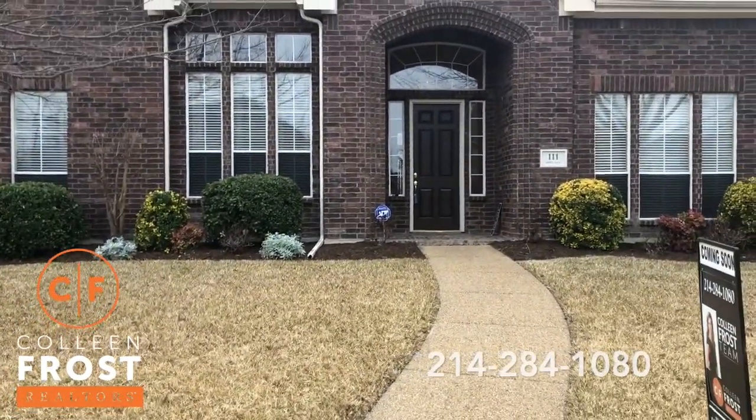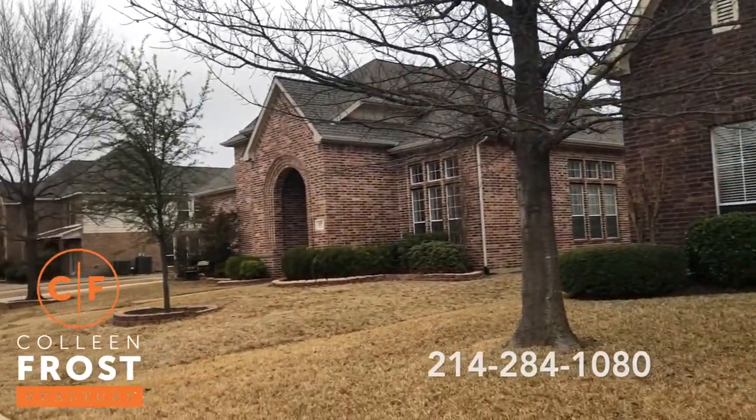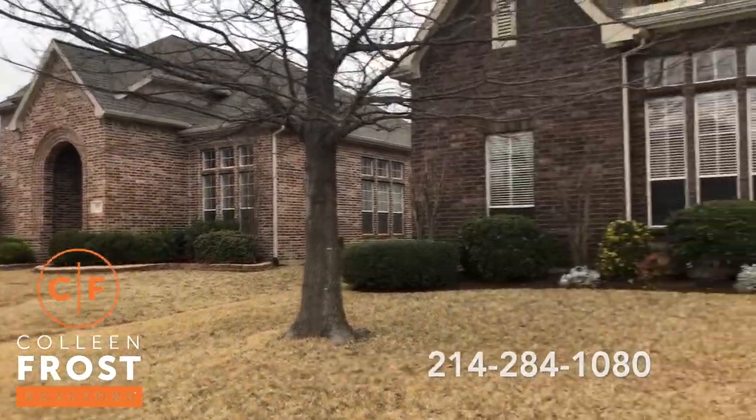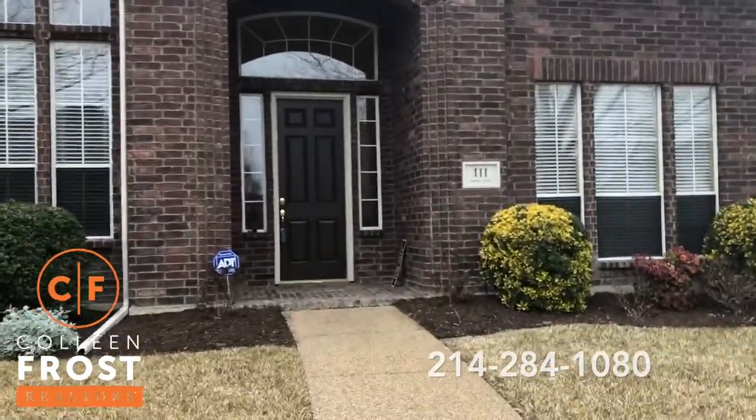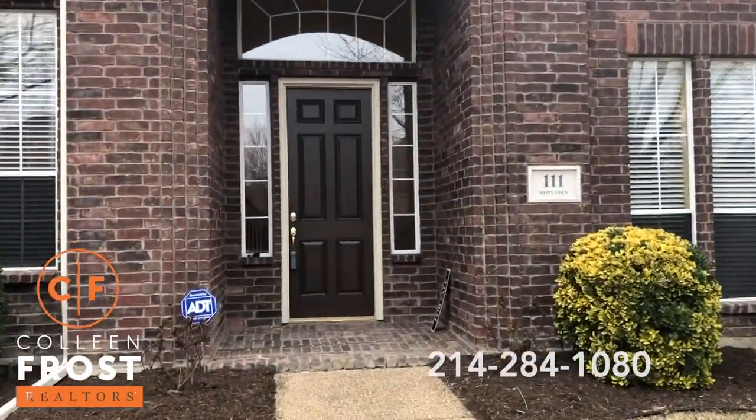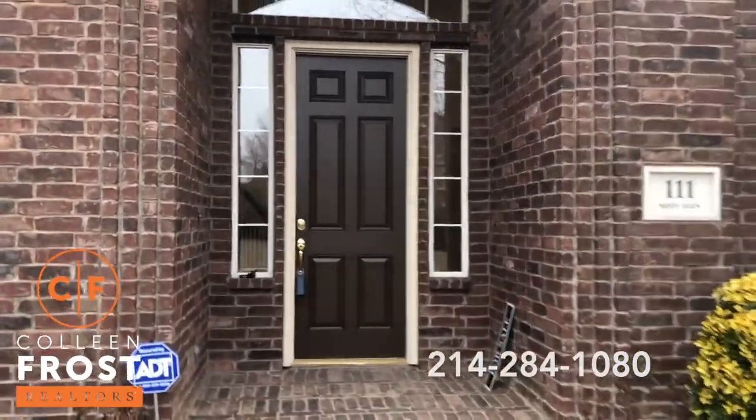I don't expect this to last long because we just sold the one right next door — poof, it's gone. So you are not going to want to miss this opportunity before it's gone on this one as well.